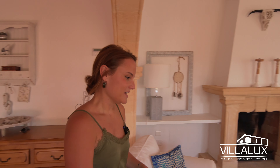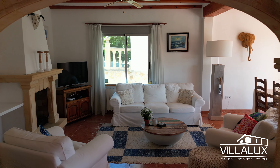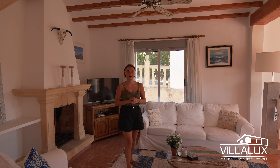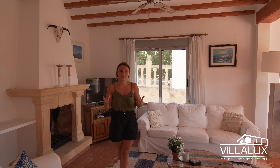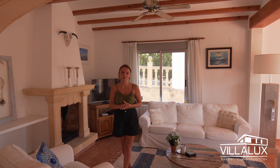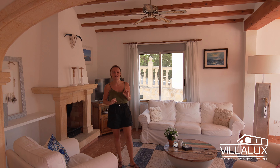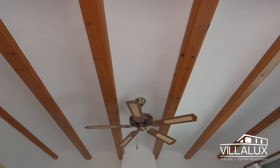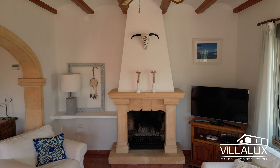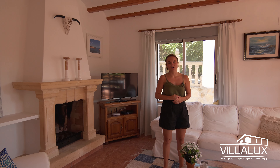Here we have the living room — a really nice room with a lot of natural light. This property was constructed in 2007, and because of that it has a really nice building quality. They incorporated traditional Spanish elements: exposed beams, tosca stone arches, and a tosca stone fireplace, which is great in the winter. The property also has gas central heating throughout.